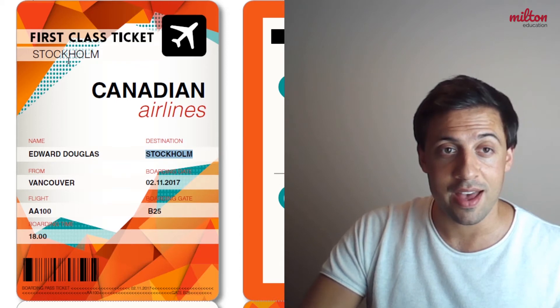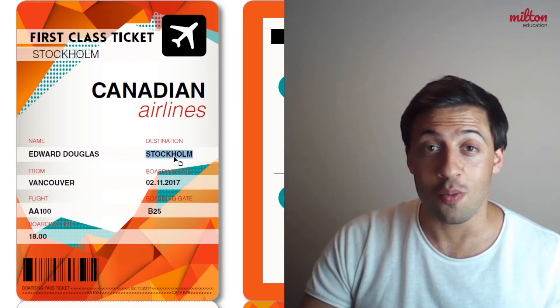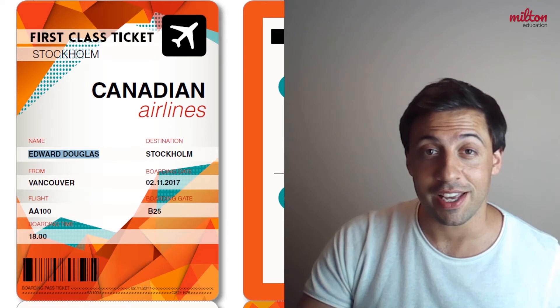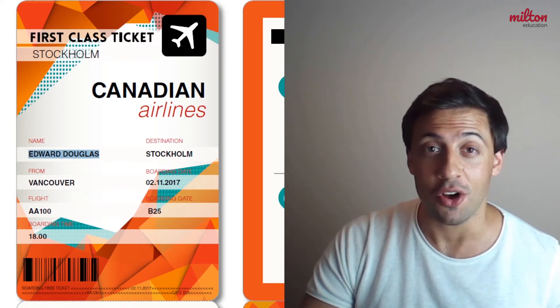Next we can see here and here that this person is flying to Stockholm. Stockholm is the destination of this flight. The name on the ticket says Edward Douglas, so he will be the passenger on this flight.